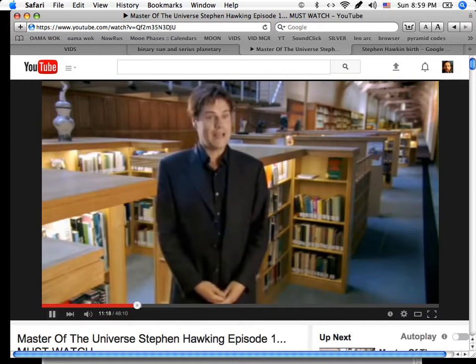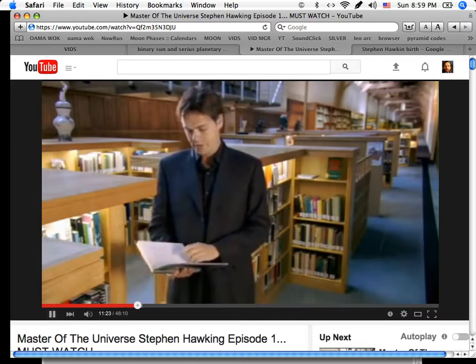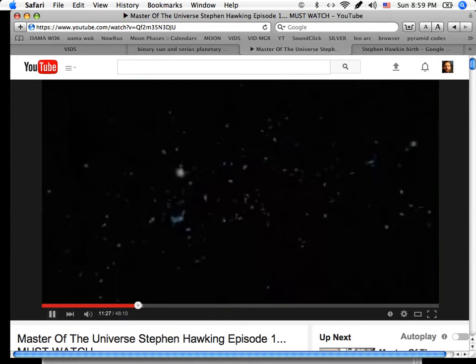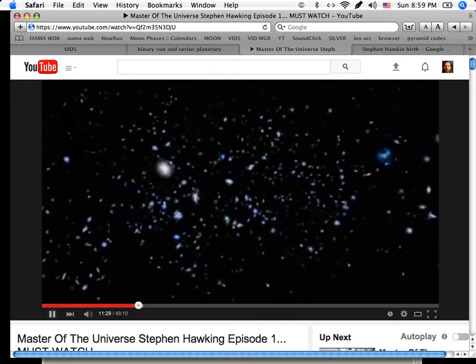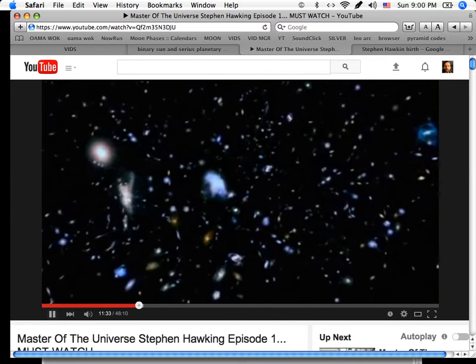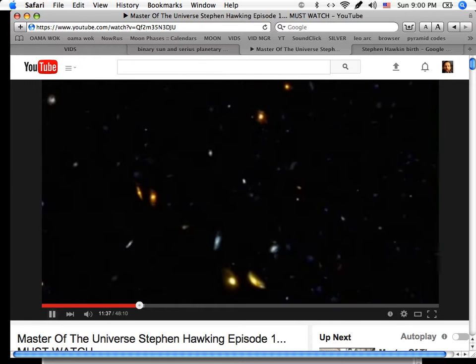Let's take our galaxy, the Milky Way. It would comfortably fit in a full stop. Our galaxy is microscopic compared to the gigantic tracts of empty space that dominate the universe.